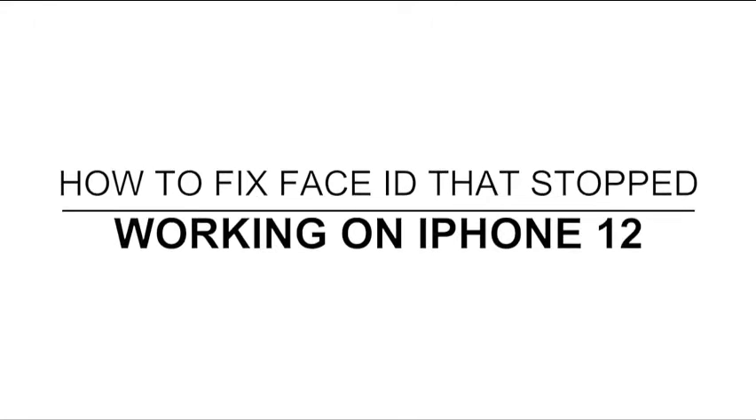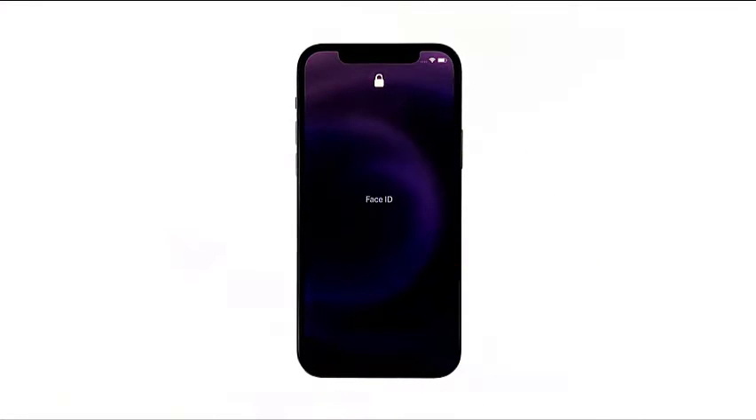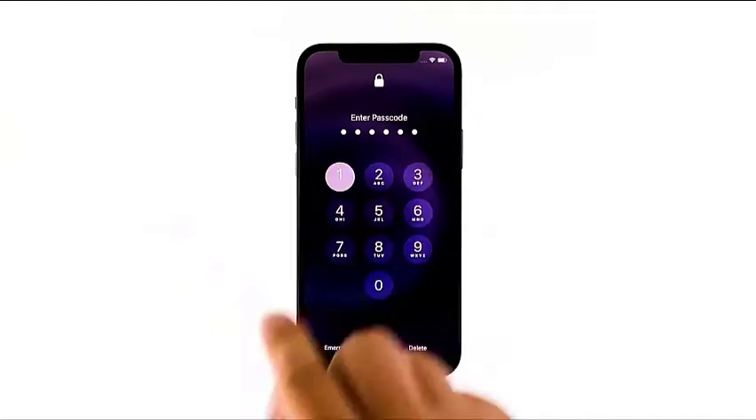In this video, we will show you what to do with Face ID that no longer works on your iPhone 12. When a core feature like Face ID stops working, it's tempting to think that there's a problem with the firmware. However, it's possible that it's caused by other factors — you need to do some basic troubleshooting before doing procedures that might delete important data on your device.